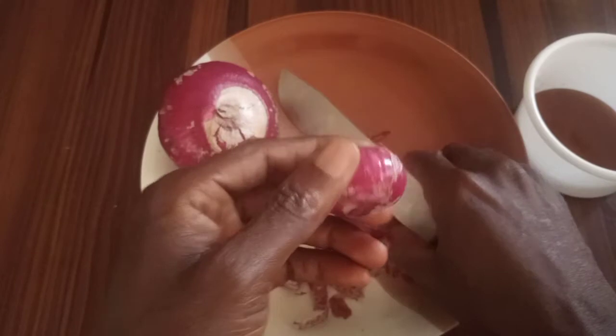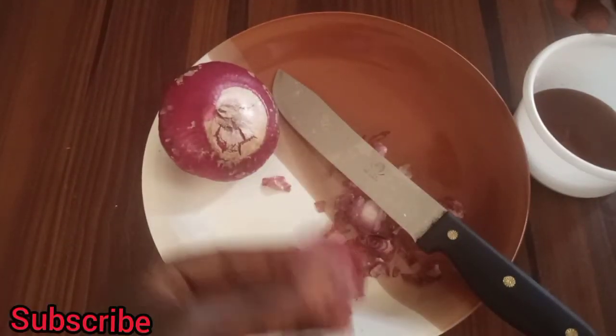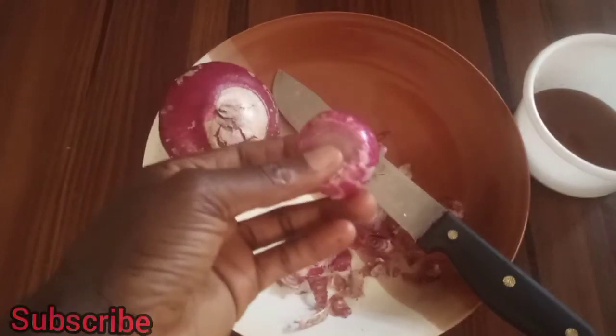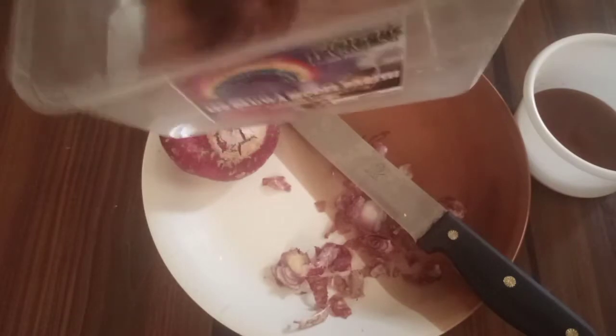I've peeled it. After peeling, look at what I'm going to do with it. Now I'm going to wash it very well, because what you want to put in your mouth, you have to make it clean and neat. Now I've washed the onion.